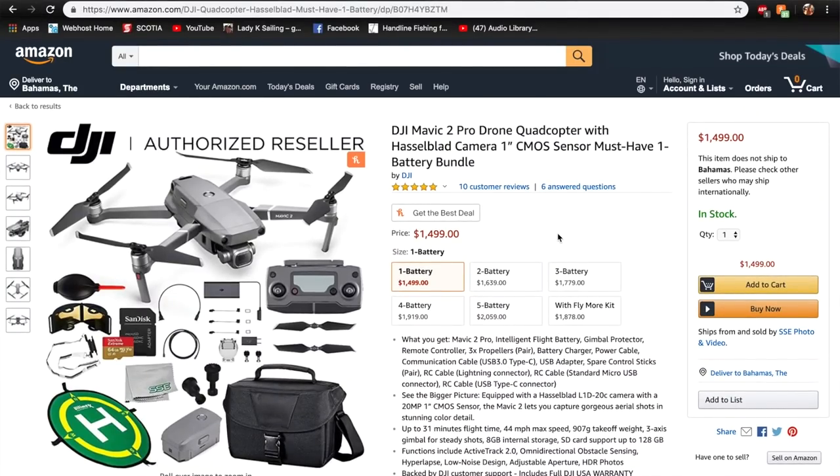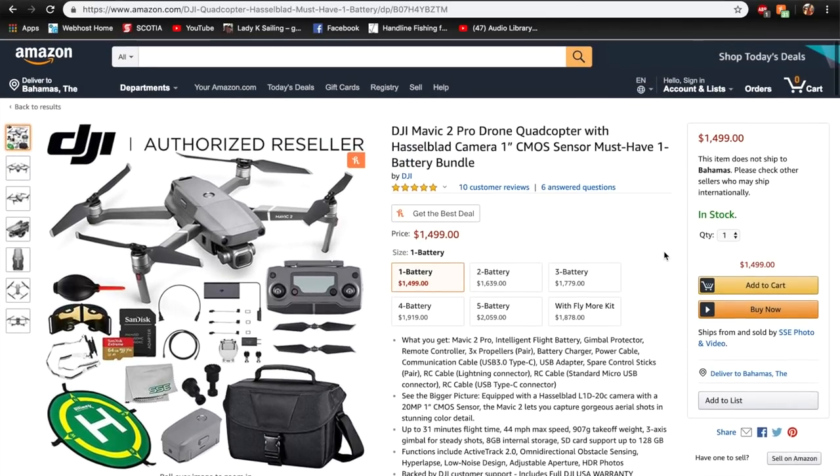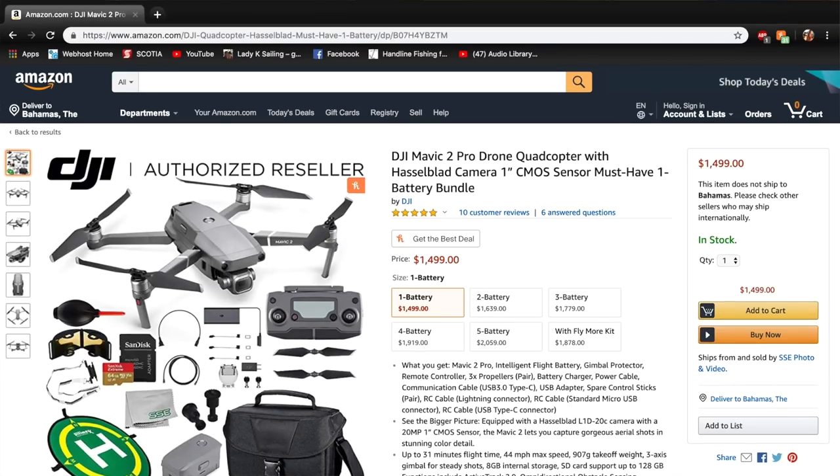If you're going to get a drone, I'd highly suggest spending a lot of money. Cheap drones just don't work that well, especially if you're flying over water in windy conditions. Plan on spending about $1,500 all in, and get a DJI Mavic or something similar.